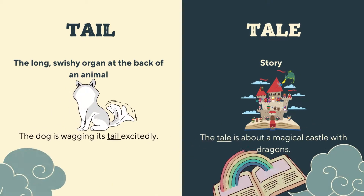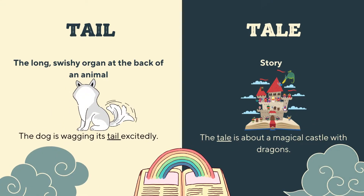For the next one, we have 'tail' and 'tale'. One 'tail' is the long, swishy organ at the back of an animal — so if you have seen a cat or a dog, then you might have seen their tails. The dog is wagging its tail excitedly. While the other 'tale' is a story, like fairy tale — the tale is about a magical castle with dragons. Can you come up with a sentence using these two words? Please try!